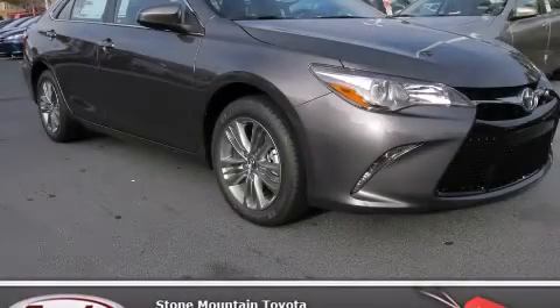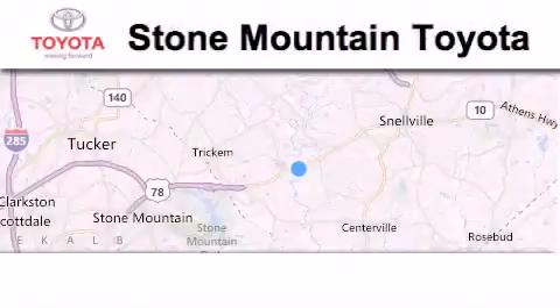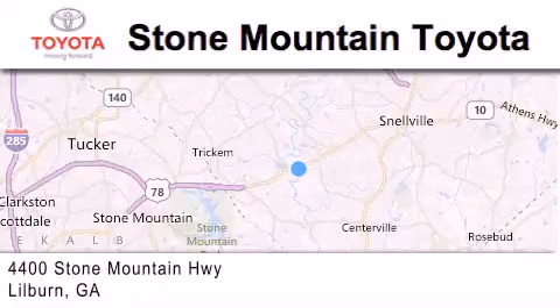Contact us today to arrange your test drive. Stone Mountain Toyota Scion is located at 4400 Stone Mountain Highway in Lilburn.